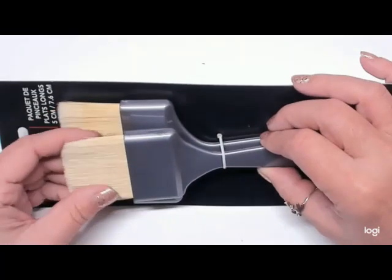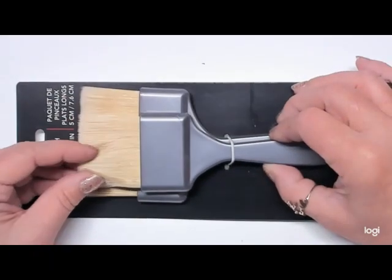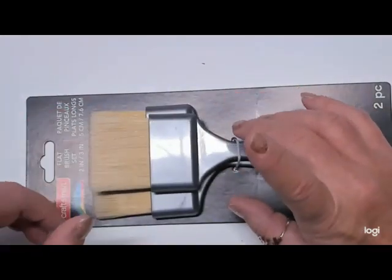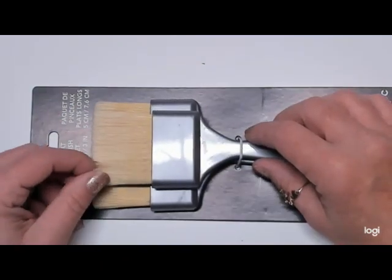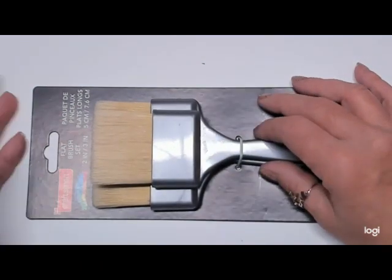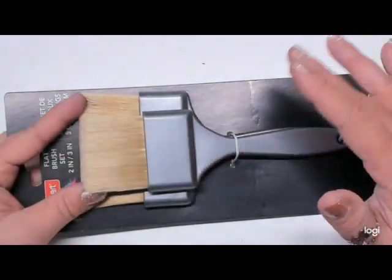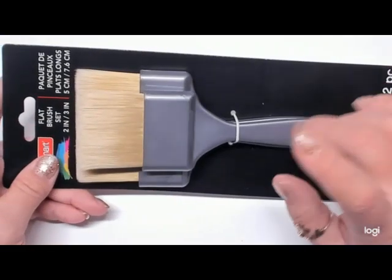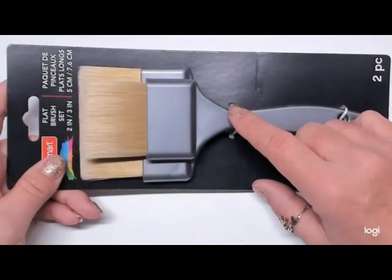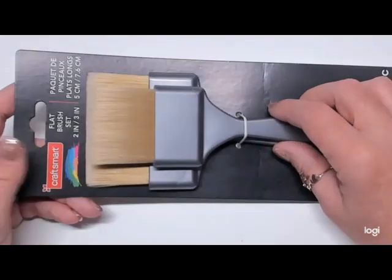The next item I picked up is this flat brush set — it's so soft. I purchased this to be able to get the colored pencil debris off my pictures, because I keep smearing it into the pictures. I wanted something to wipe that off with, so that's why I picked these up. I picked them up from Michaels — they're on sale right now, 50% off.